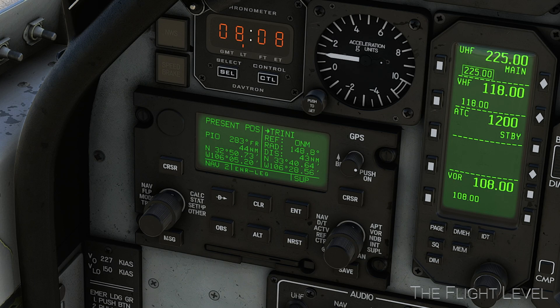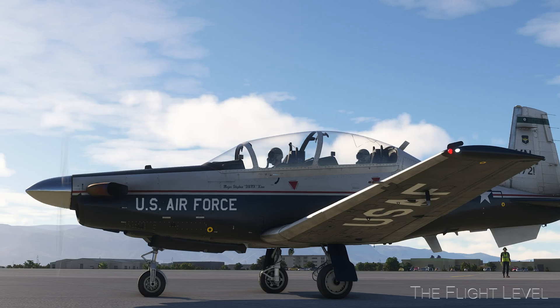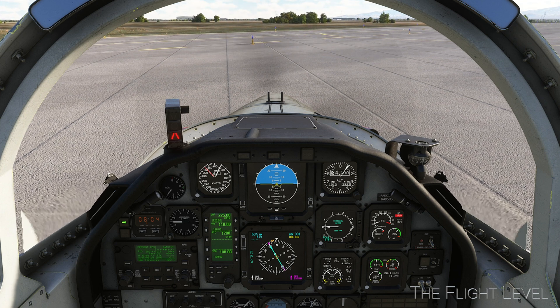The Trinity site coordinates — North 33 40 64 and West 106 28 56 — have been entered into the GPS as a user-defined waypoint. We are 54 nautical miles to Trinity from our current position. We are now set to taxi and assume our takeoff position on runway 25.